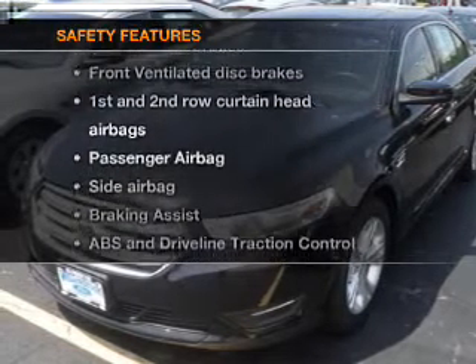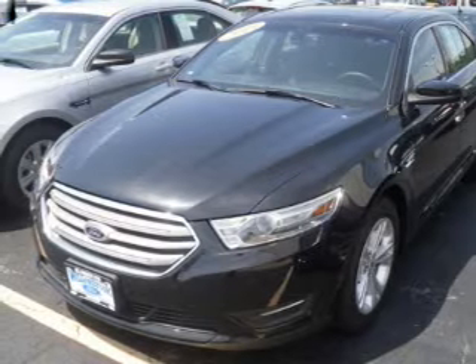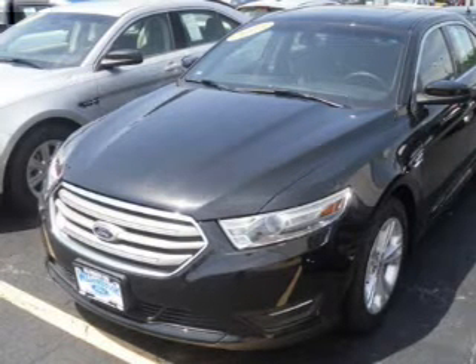And for your peace of mind, the following safety equipment is included: front ventilated disc brakes, curtain head airbags, passenger airbag, side airbag, traction control, stability control, and low-tire pressure warning.